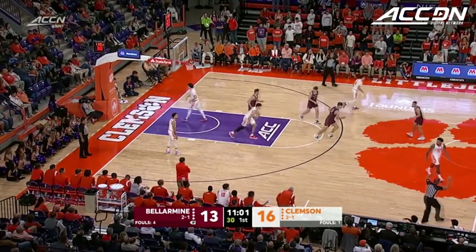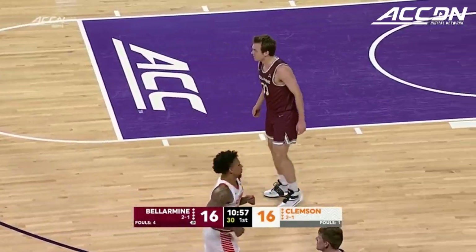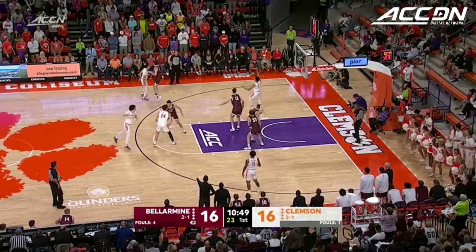Three on the way, knocked down. And just like that, we're tied as Ben Johnson rips the cord — and that one wasn't that close to the three-point line.